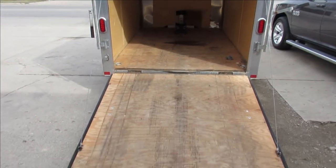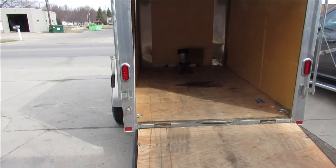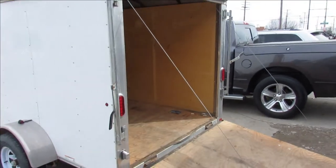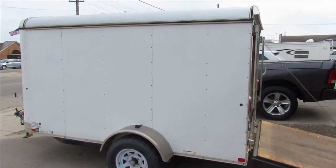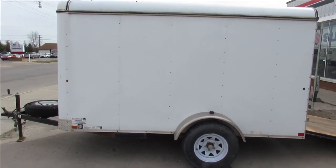Hey, anybody looking for a nice little enclosed trailer, we got it here at Approval Powersports. As you guys can see, it is a single axle. It's a carry-on enclosed motorcycle trailer. It already comes with the wheel chock, fold-down door, and it's got the tongue jack on it, which is nice.